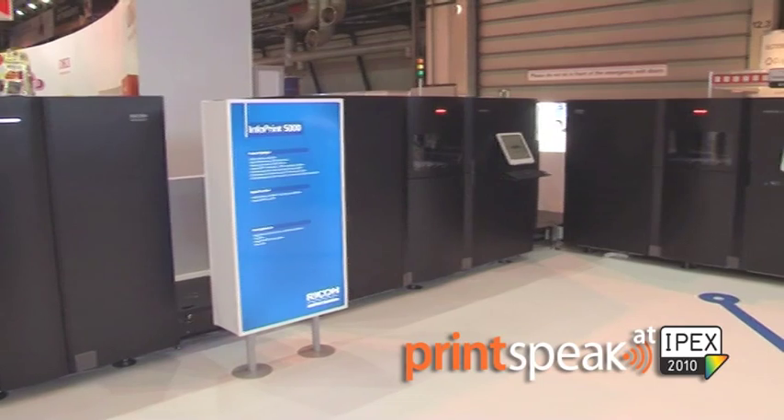According to Infotrends, Infoprint Solutions is the market leader for the second year in continuous speed color inkjet solutions. At IPEX, we are introducing the Infoprint 5000 MP, which is an extension to our Infoprint 5000 line that gives our customers increased flexibility when it comes to monochrome inkjet as well as MICR.